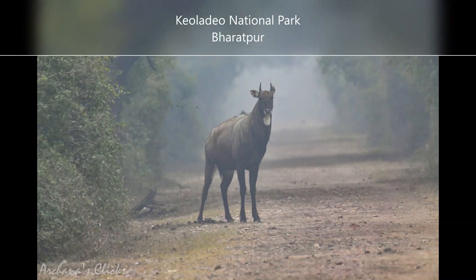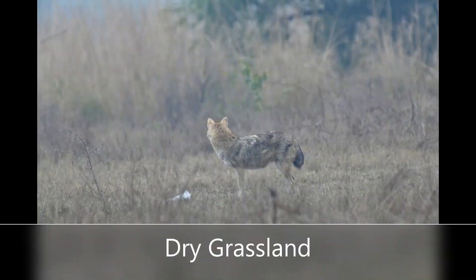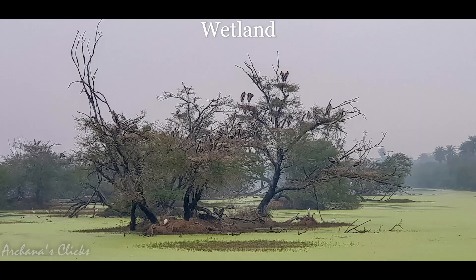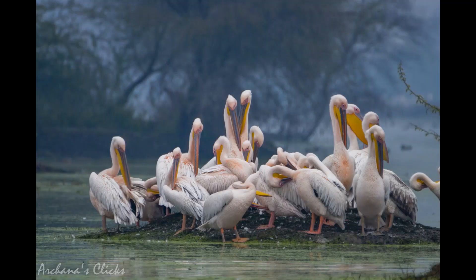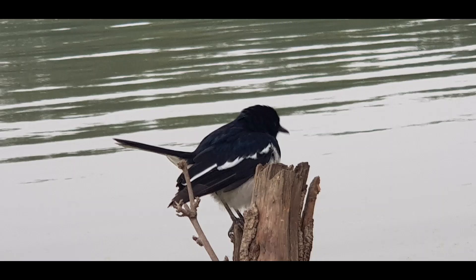Keoladev National Park is a 29 square kilometer reserve and is a mosaic of dry grasslands, woodlands, woodland swamps and wetland. It is set to house 375 species of birds: 200 migratory birds from all over the world, 100 birds which migrate from within the country, and 75 to 100 local birds.